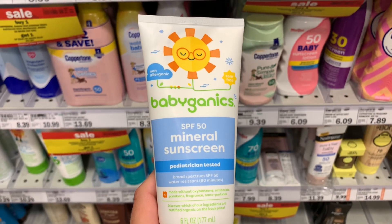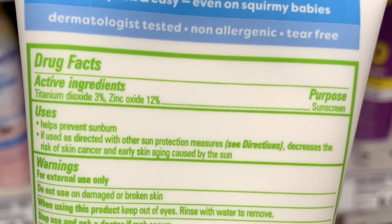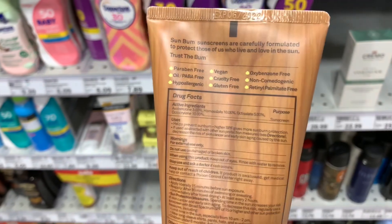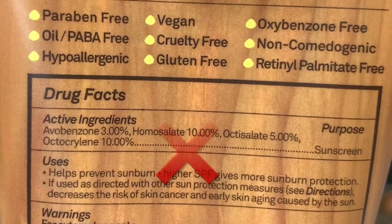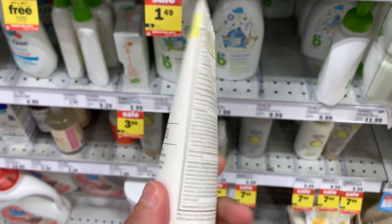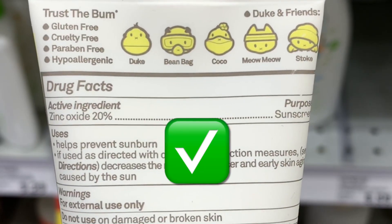Here's another one by Babyganics — it says mineral right on the bottle, and when you look at the ingredients it has two active mineral ingredients, so this one is a yes. This one by Sunbum has four chemical ingredients, so this one is a no. And then this is their mineral version — when you flip it over, it only has zinc oxide in it, so this one would be a yes.